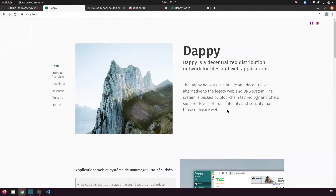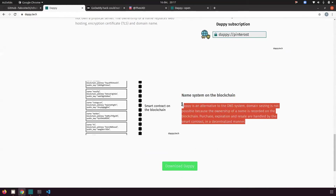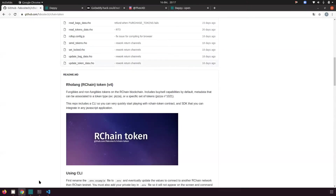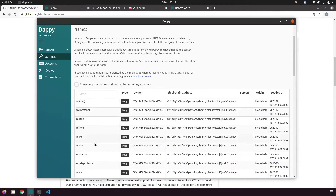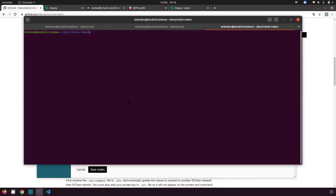dAPI is a web browser and protocol. One of its components is a name system — an alternative to the regular DNS system. The Archin Token is used as the backend for the dAPI name system. Rafael shows the dAPI browser's names list and the CLI to check how ownership is expressed on the blockchain.